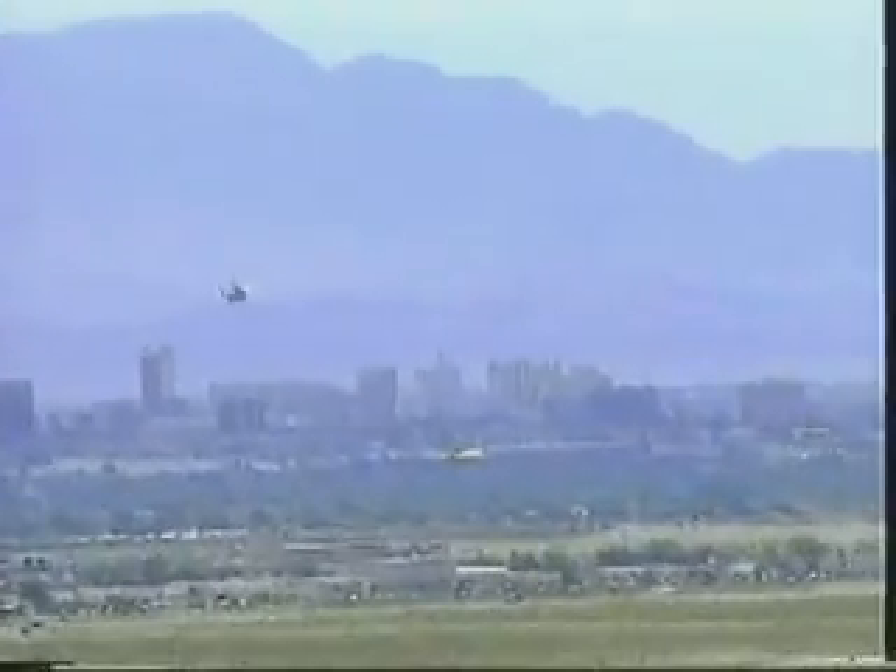The F-15 has a service ceiling of 60,000 feet, almost 12 miles above the Earth.